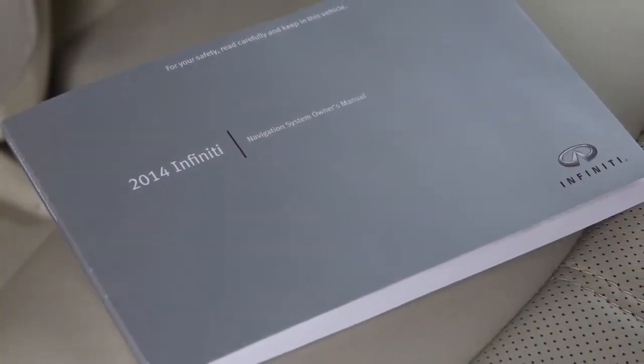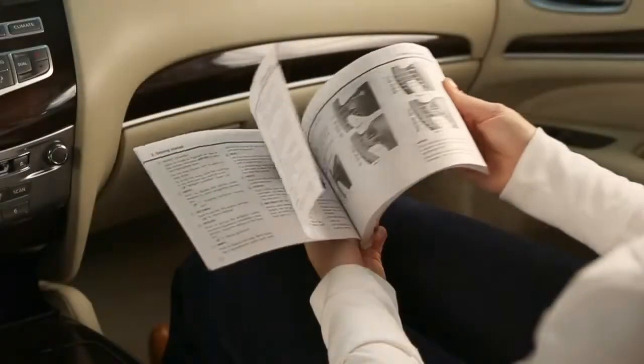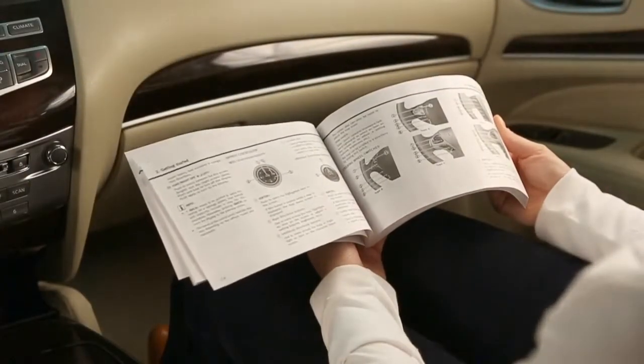This special owner's manual will help you become familiar with all the features of your navigation system, offering you maximum efficiency and convenience as a traveling companion, guide, and aid.